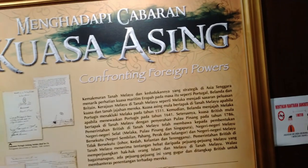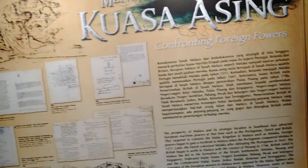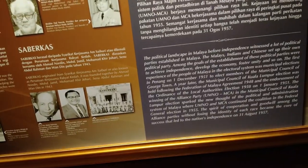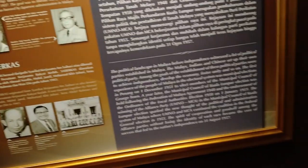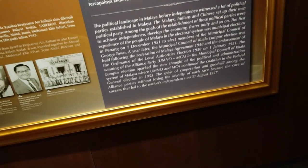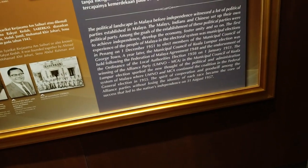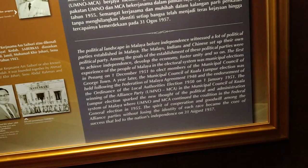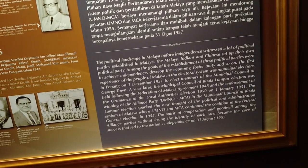Malaysia actually came from a kind of royal setting — that's why they still have kings. The royal family is very powerful here, and I think that's the secret of their peace. The Malays, Indians and Chinese each set up their own political parties with goals to achieve independence, develop the economy and foster unity. In December 1951 they elected members of the municipal council of Georgetown in Penang, and continued until they got independence on 31st August 1957 — because they cooperated together. That's why Malaysia is known for her multicultural spirit.